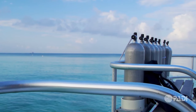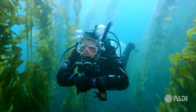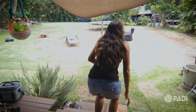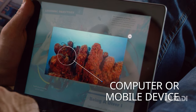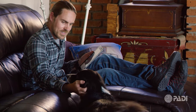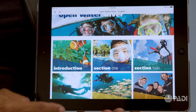Scuba certification includes three phases, and you will have some options of how and where you complete them. Phase One: Knowledge Development. The most popular choice is PADI eLearning, an independent study option where you will read, watch videos, and take quizzes using your computer or mobile device on your own schedule. At the end of Knowledge Development, you'll take a final exam that ensures you have thorough knowledge of scuba diving basics, then review what you've learned with a PADI instructor.